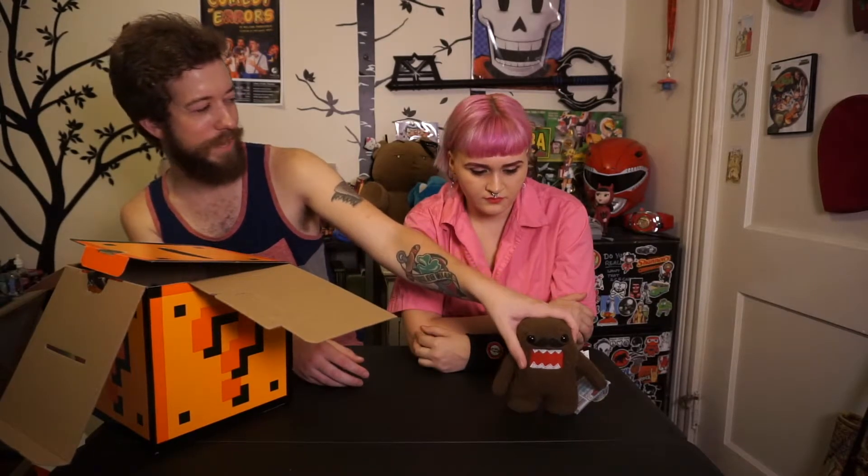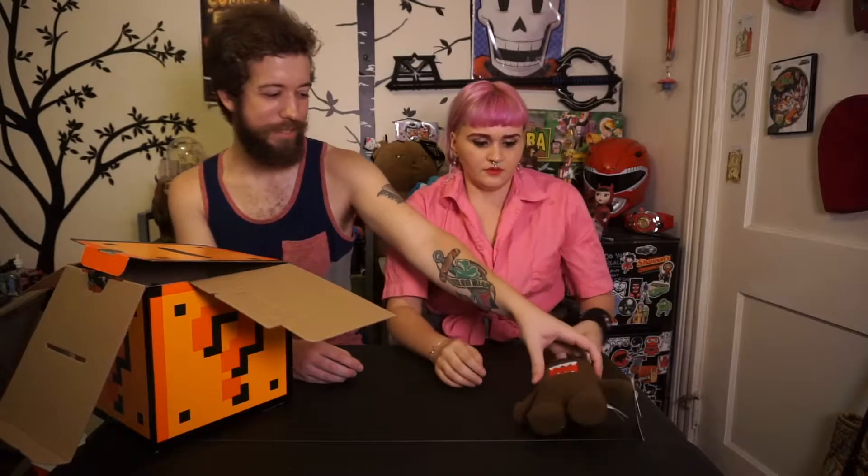It kind of reminds me of that mustache fad thing where everything has a mustache, like phone cases. Domo got really popular, I want to say like 2007 or 2008. I just remember Target did this whole thing where for Halloween it was like Domo Halloween at Target. I remember that. I still have like a pumpkin with Domo's face on it and stuff.